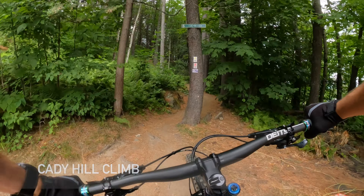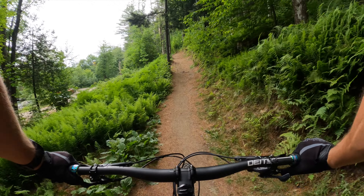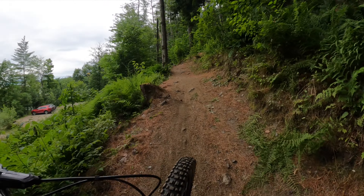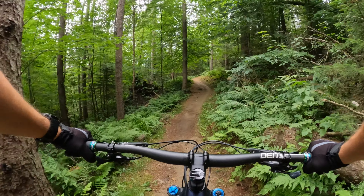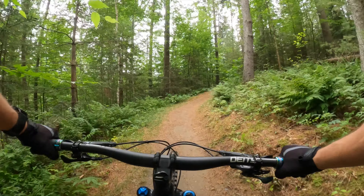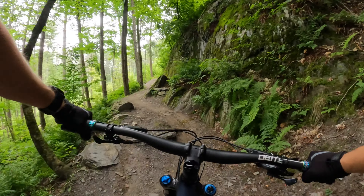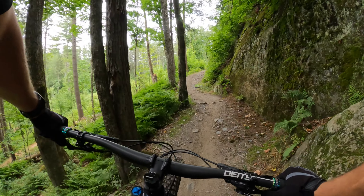Now we're just going to loop back up — Caddy Hill Climb. It's a meandering single track climb. Takes you right back to the intersection of Upper Bears and Bears. I love the smell of the spruce trees. It's like someone set off a Yankee candle in the woods — makes the climbs hit a little bit different. Breathing in that fresh air. Just a beautiful spot. Moss on the rocks and trees.